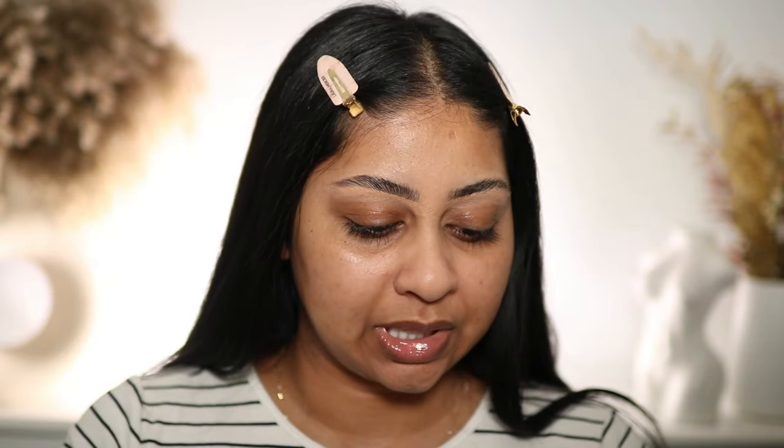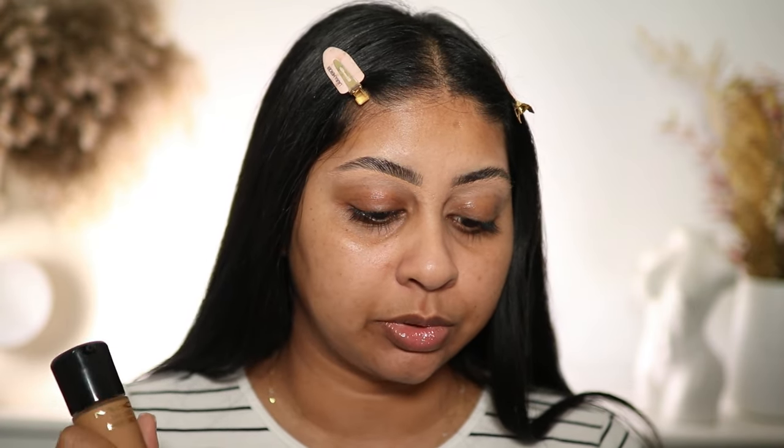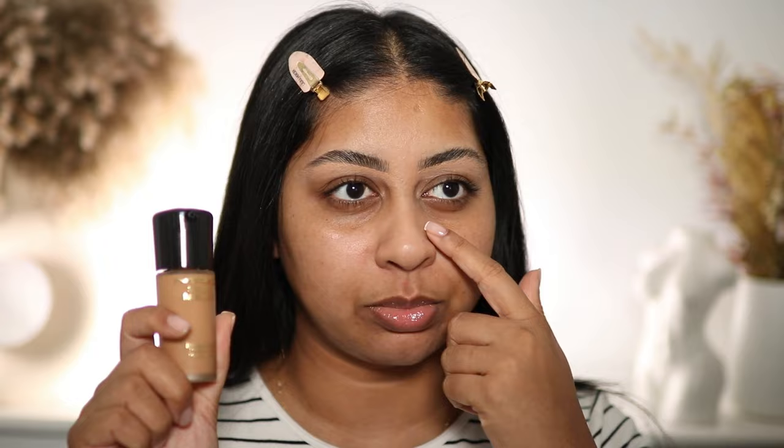This is kind of like a skincare-in-makeup product, obviously with the serum. It says it gives more hydrated skin, 24-hour hydration, 80% skincare base, hyaluronic acid, medium buildable coverage, radiant glow finish, 12-hour wear, transfer resistant, non-creasing, non-caking, does not clog pores. I think I got it for around $39 — foundation prices have gone up. But let's waste no more time.